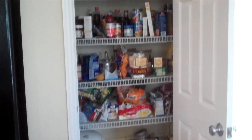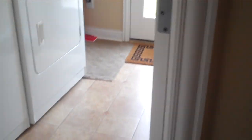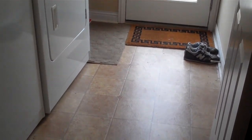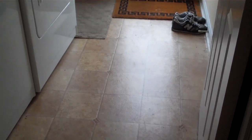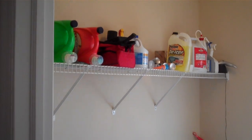This is a pantry area, as you can see — very, very big, gives you a lot of storage there. And then you've got your laundry area. The washer and dryer will be staying with the home. There's lots of built-in shelving here.